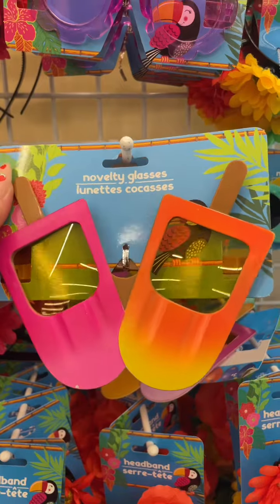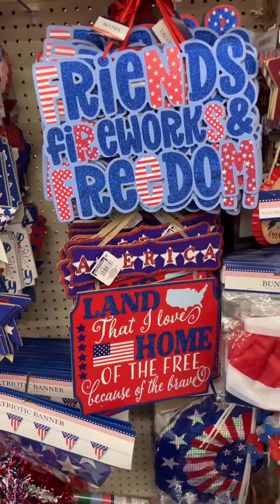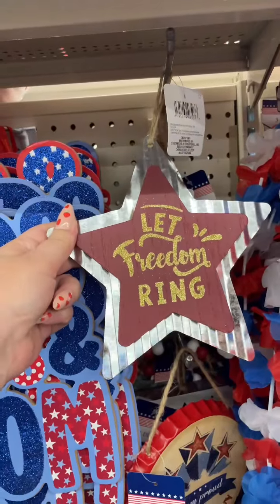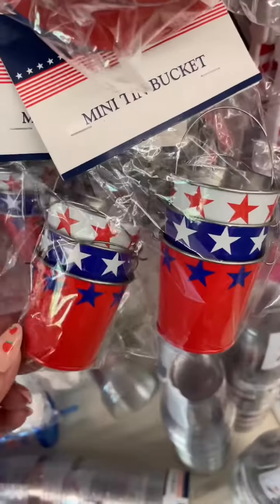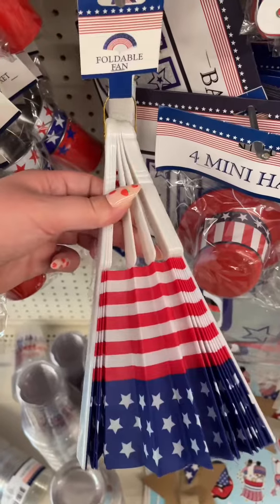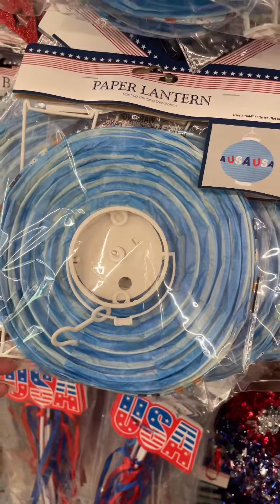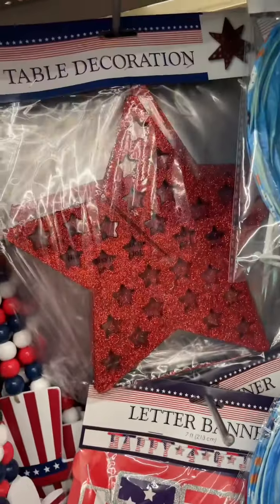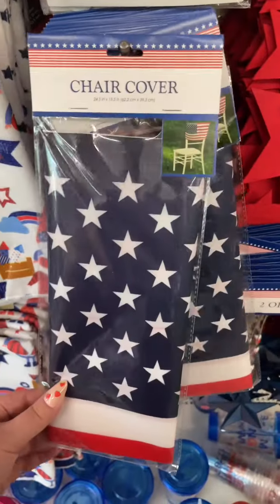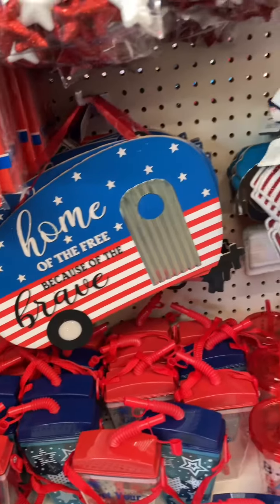So when I first walked in, I noticed these cute popsicle glasses. The 4th of July is quickly approaching, and they've got a bunch of new decor for that. They've got this Let Freedom Ring Star, some USA decor, some plates, these mini tin buckets, foldable fans, and some USA paper lanterns. All this stuff would be great if you're having a party. They have some letter banners, some table decor, chair covers, a sparkly table cover, and some more hanging decor.